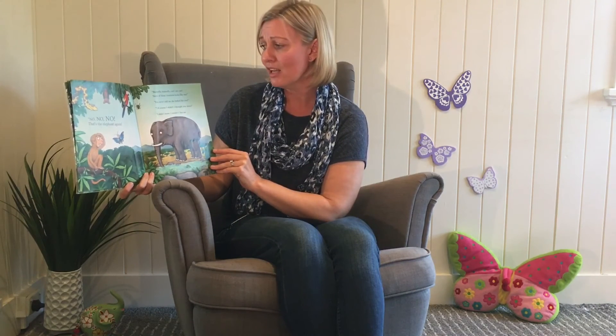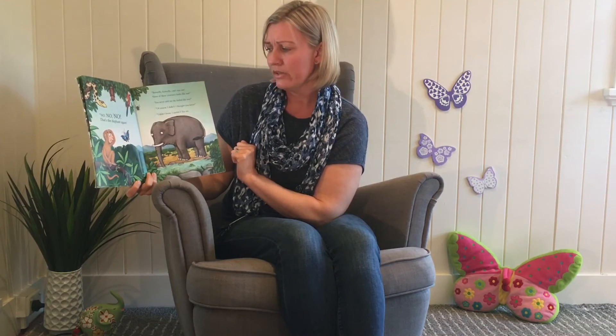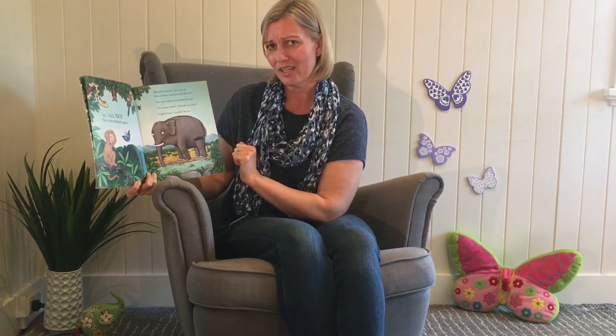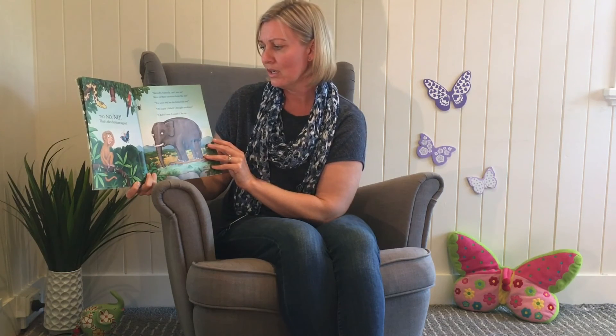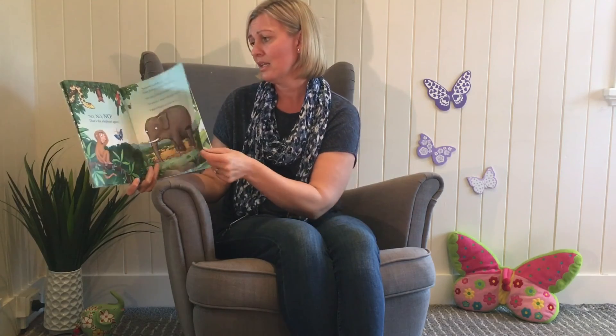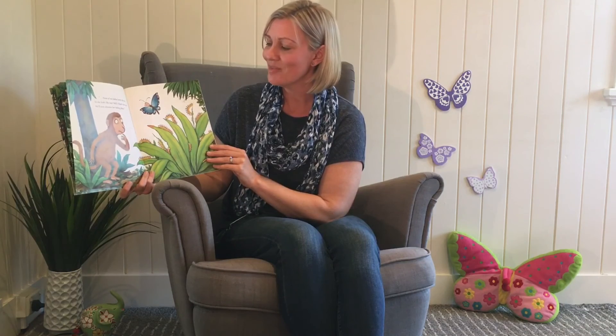Butterfly, Butterfly, can't you see? None of these creatures looks like me. You never told me she looks like you. Of course I didn't. I thought you knew. I didn't know. I couldn't. You see? None of my babies looks like me. So she looks like you. Well, if that's the case, we'll soon discover her hiding place.